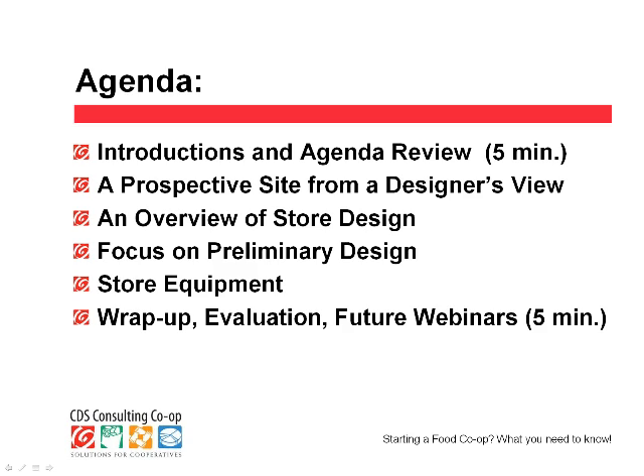Here's the agenda: we'll talk with Bill about the timeline, schedule, and phases of a typical store project. Then I'll go ahead and look at a perspective site from a designer's point of view. I'll give you an overview of store design and then focus a little more on preliminary design. Part of any store design — actually a very strong part — is the store equipment component. We'll spend a few minutes on that, then time for questions and discussion, and finally we will wrap up.